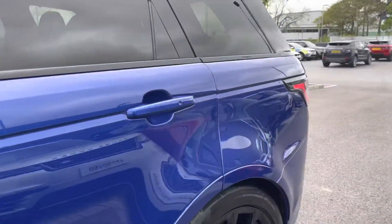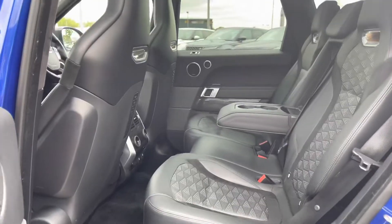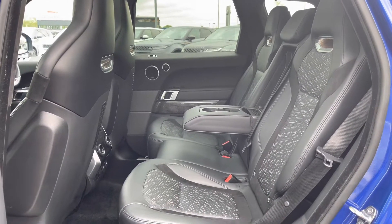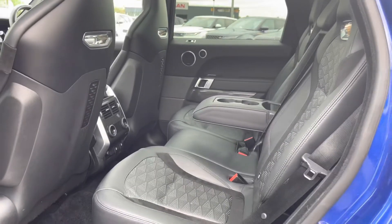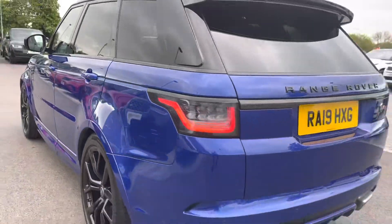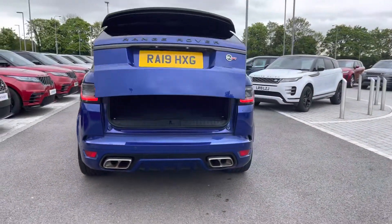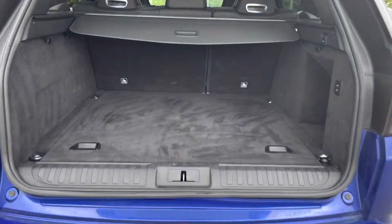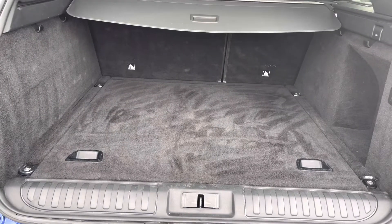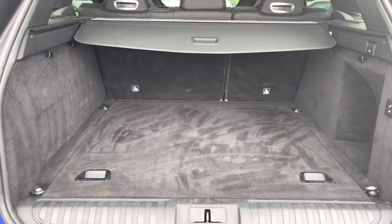Going into the back of the vehicle, you have enough space there for three passengers including isofix brackets which is ideal for families, a centre arm rest for maximum comfort, and three-zone climate control allowing all passengers to set their own temperature. You also have a powered tailgate which is really helpful if you do have your hands full. There's plenty of space in the boot for personal items such as golf clubs and pushchairs, and you can also put the seats down if you need extra room.